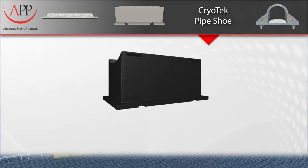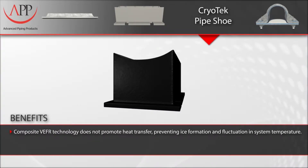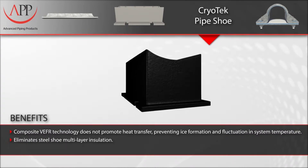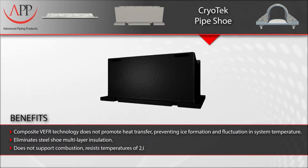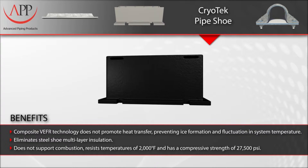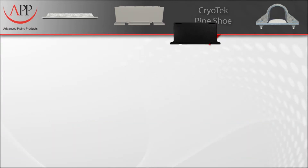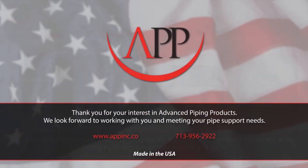Key benefits to remember: Our composite VEFR technology does not promote heat transfer, preventing ice formation and fluctuation in piping system temperature. They eliminate steel shoe multi-layer insulation, do not support combustion, and have a compressive strength of 27,000 psi. APP's full line of highly engineered piping support components prolong the life of piping and connected equipment while reducing energy consumption, noise, and costs.